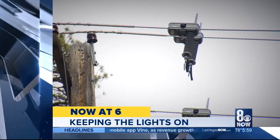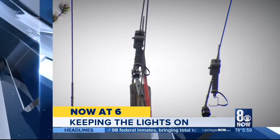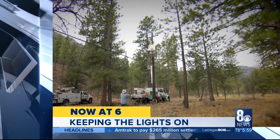New technology helping keep the lights on. Which is better for us, safer, more effective, gets the power back on more quickly. The high-tech way NV Energy is keeping an eye on power lines in remote areas, helping pinpoint exactly where outages strike.